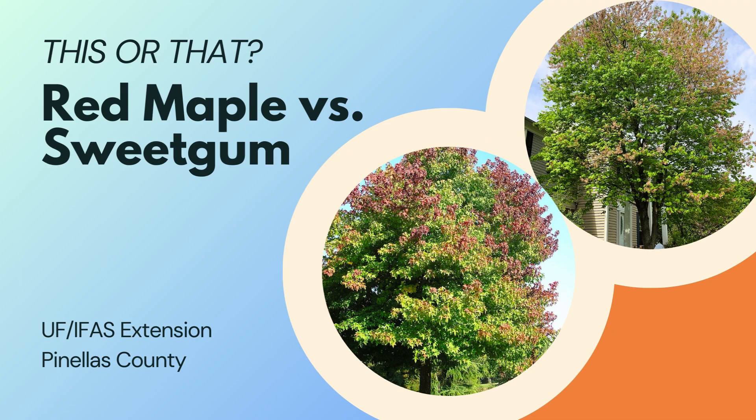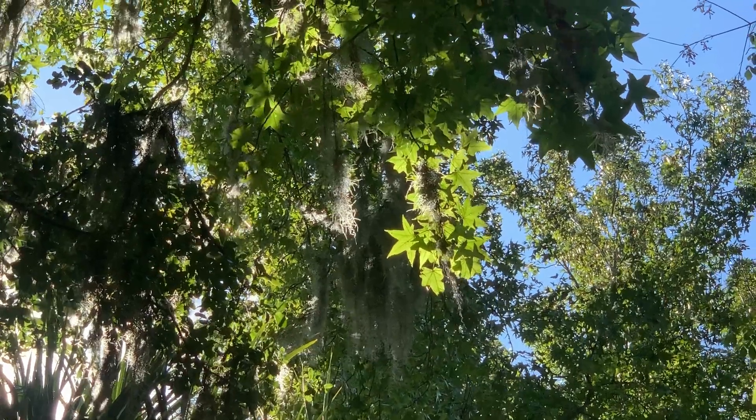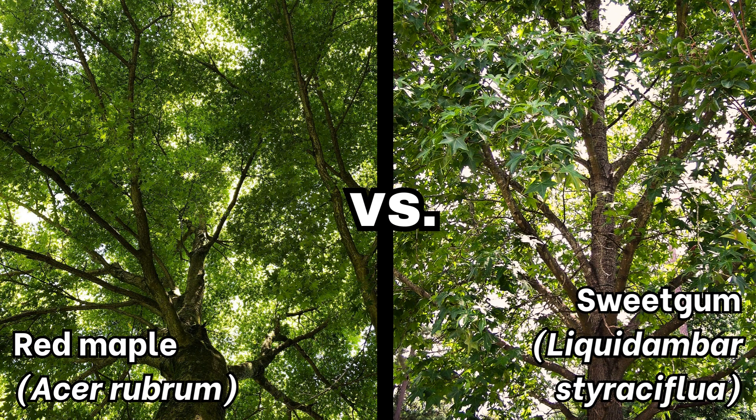Welcome to the This or That video series, produced by UF IFAS Extension, Pinellas County. This series helps citizens and visitors correctly identify commonly mistaken species of plants and animals. Today, we're going to explore two similar native trees to Florida, the red maple and the sweetgum. Here are a few tips to help you the next time you encounter one of them.